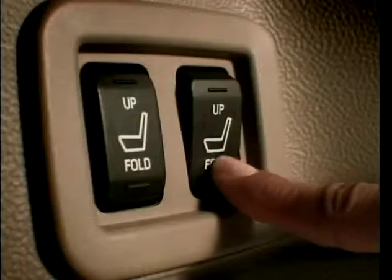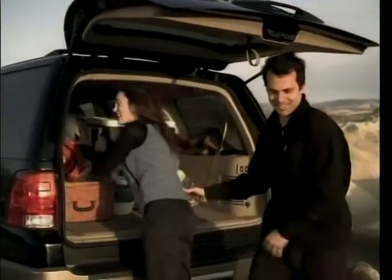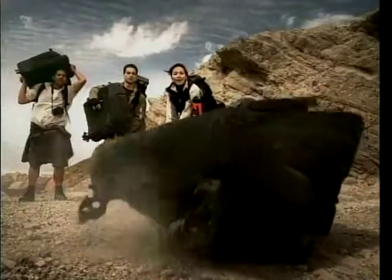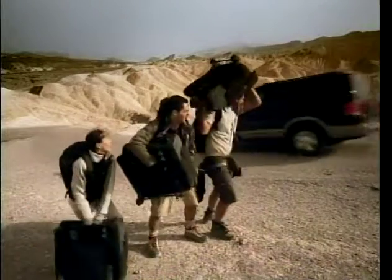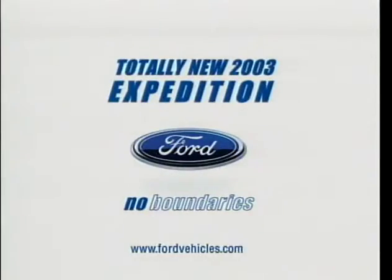Introducing the totally new 2003 Ford Expedition with exclusive powerful 3rd row seats that fold flat at the touch of a button. So take the load off. The totally new 2003 Ford Expedition. It has no equal, it has no boundaries.